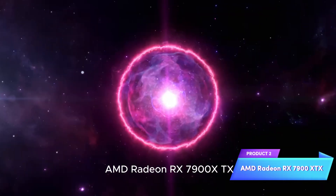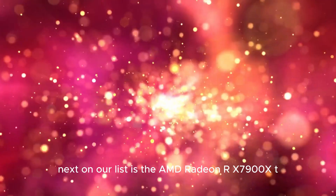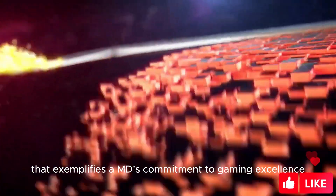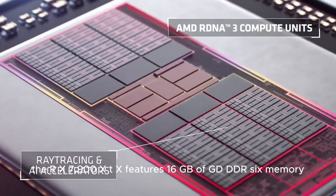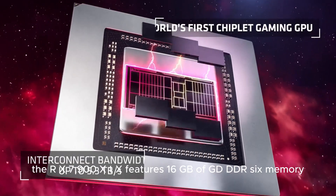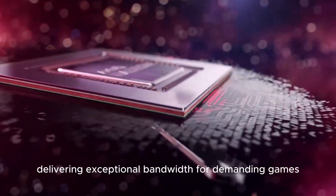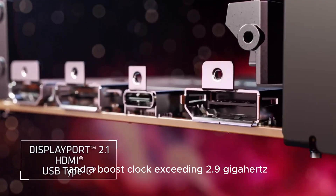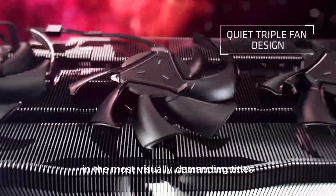Product 2: AMD Radeon RX 7900 XTX. Next on our list is the AMD Radeon RX 7900 XTX, a graphics card that exemplifies AMD's commitment to gaming excellence. Powered by the RDNA3 architecture, the RX 7900 XTX features 16GB of GDDR6 memory and a memory interface of 512-bit, delivering exceptional bandwidth for demanding games. With 7,680 stream processors and a boost clock exceeding 2.9 GHz, this GPU unleashes incredible performance in the most visually demanding titles.